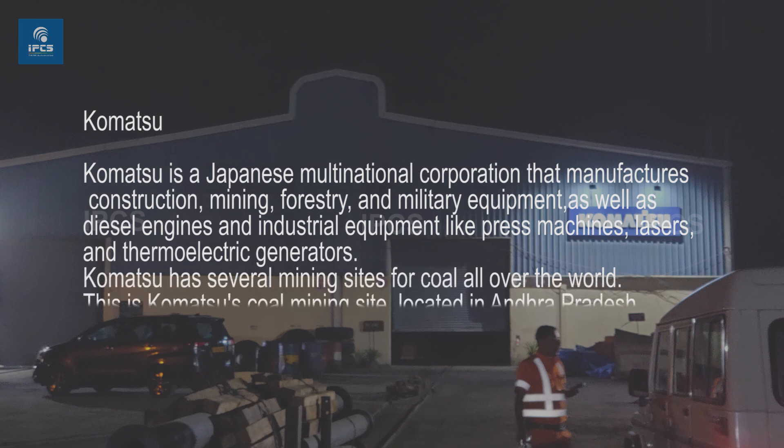Komatsu has several mining sites for coal all over the world. This is Komatsu's coal mining site, located in Andhra Pradesh.